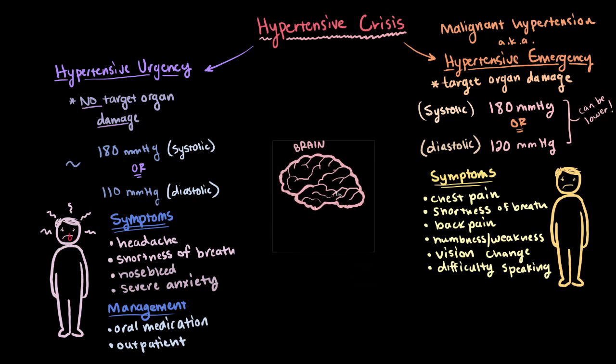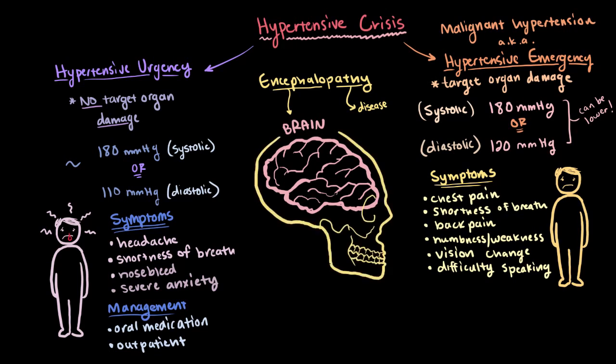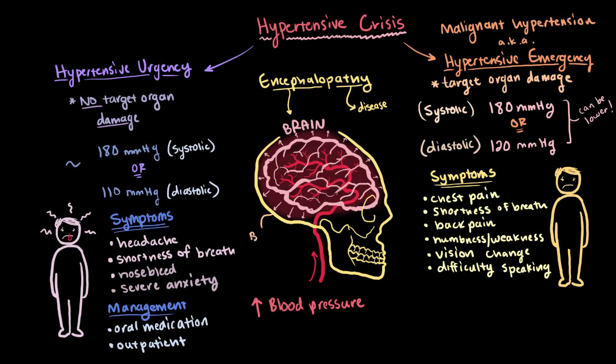One example of a serious complication that can happen to the brain is called encephalopathy — where 'enceph' means brain and 'pathy' means disease. During a hypertensive emergency, extremely high arterial pressure causes your cerebral arterioles, which are small arteries in your brain, to lose their ability to regulate blood flow in the cerebral capillaries. As pressure goes up, fluid or blood essentially leaks out into the interstitial space, causing cerebral edema, or fluid buildup, which also causes increased pressure in the skull and eventually brain dysfunction.